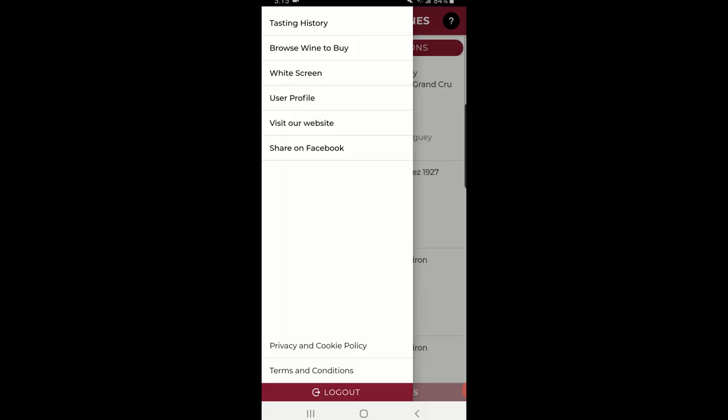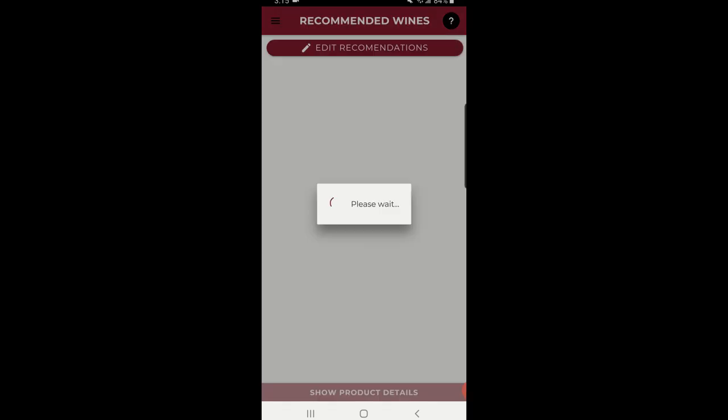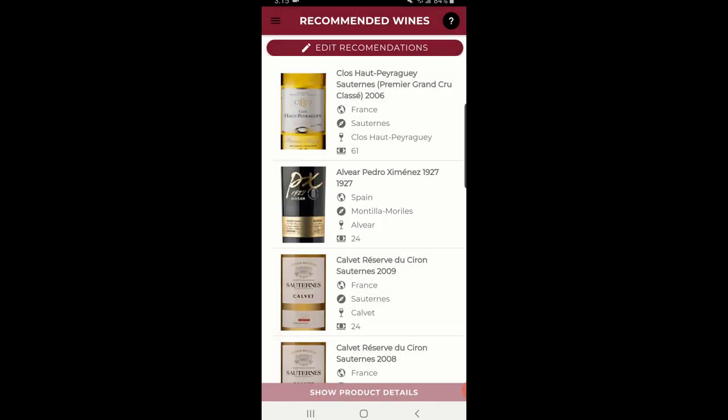Hi everyone, some really big news here. Winocity now has a wine recommendation engine. Are you trying to find value wines quickly and without information overload? Do you want to find wines with the flavors you love? The wine recommendation engine makes all that possible. Let me show you how it works.